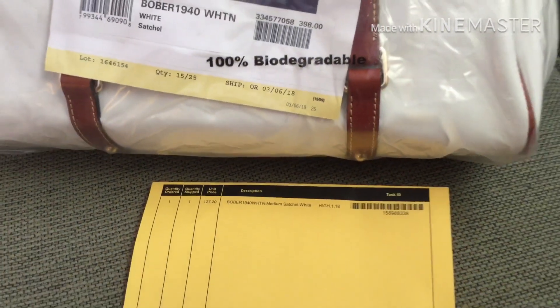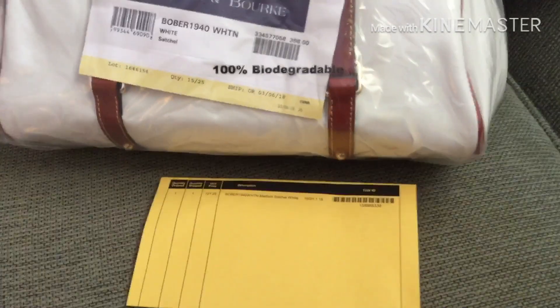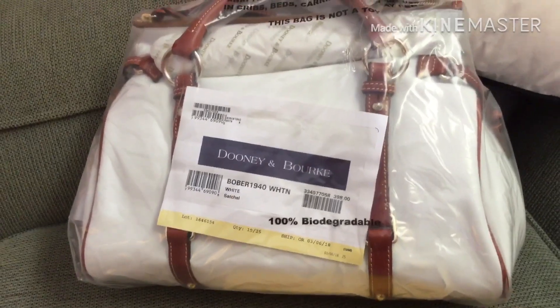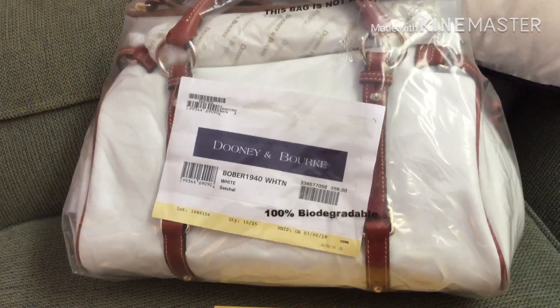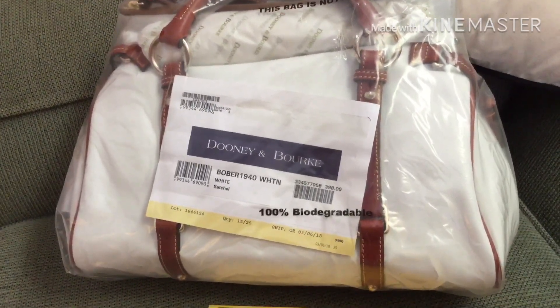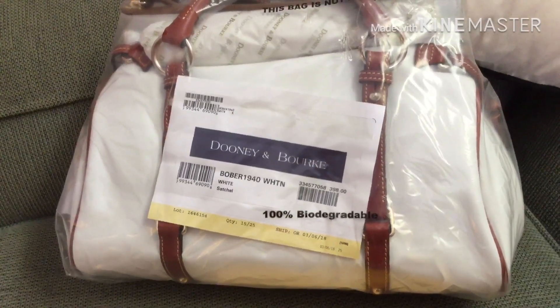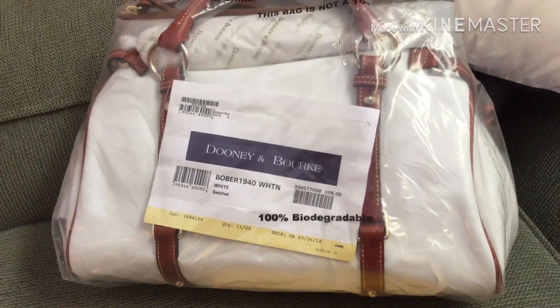I also used Ebates, so it was a little less than that. Patty Perez just unboxed a camel one that she got from I Love Dooney. They only have white and a biscuit color now on I Love Dooney.